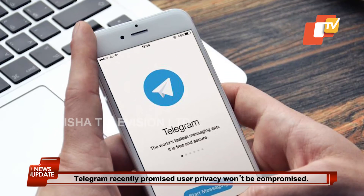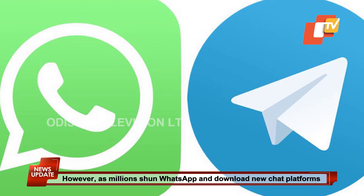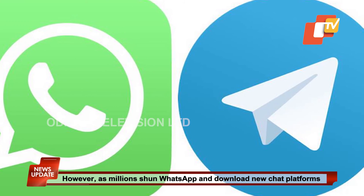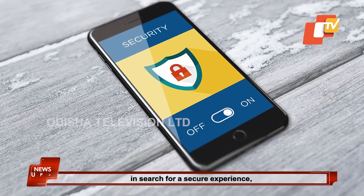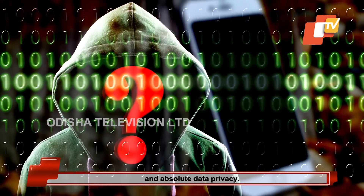Telegram recently promised user privacy won't be compromised. However, as millions shun WhatsApp and download new chat platforms in search for a secure experience, experts believe that no app can ensure complete and absolute data privacy.